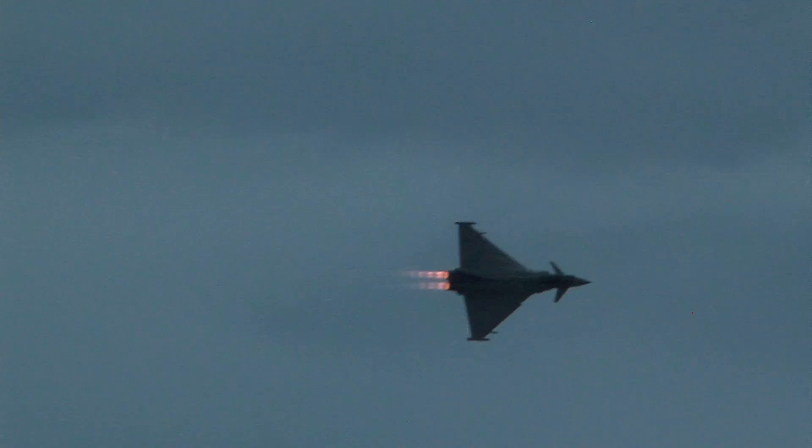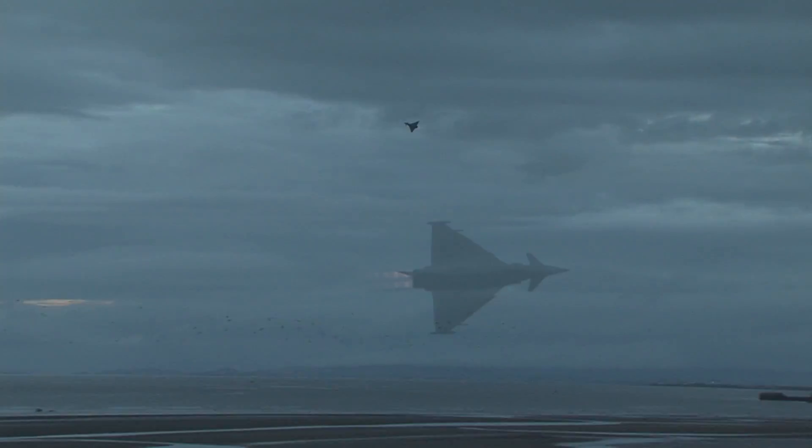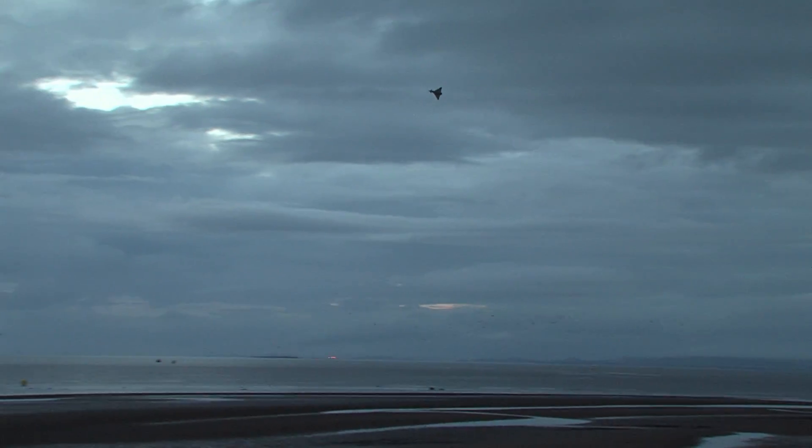An air superiority fighter has to be maneuverable and agile, and I think that's precisely what we've got here.